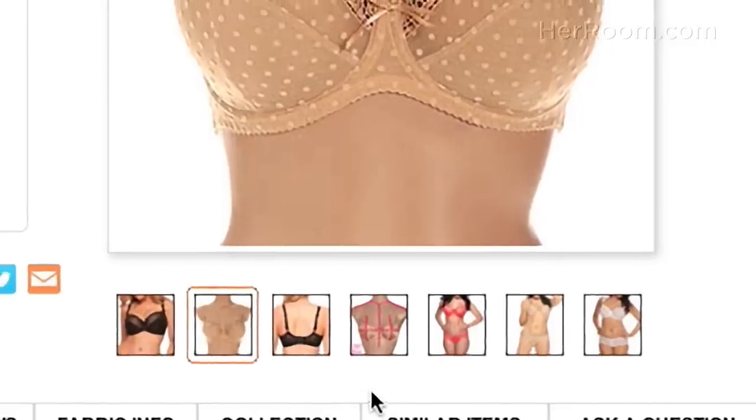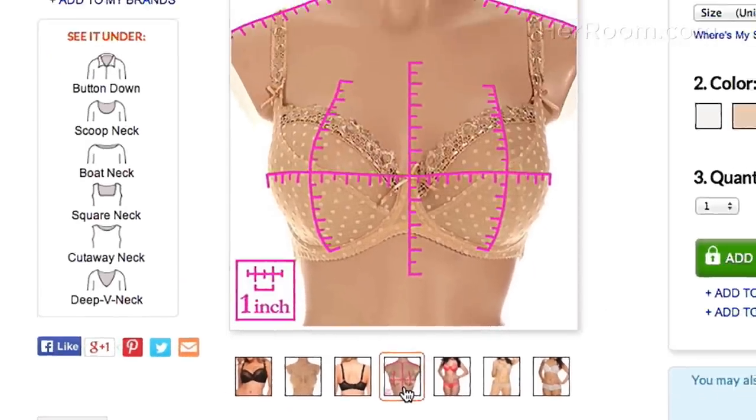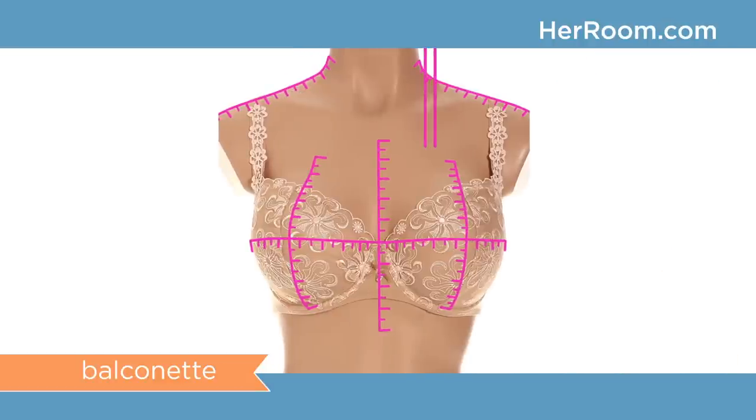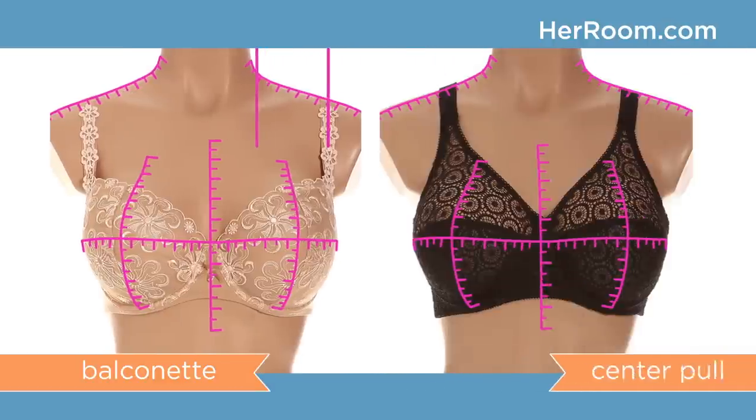For those with sloping shoulders, how the straps are attached to the bra is key. At HerRoom we show you strap placement for every bra. Here is a balconet bra — see how much further out the straps are located. Bras with center pull straps are a great choice for sloping shoulders. A center pull strap is sewn closer to the center of the cup and less towards the shoulders.